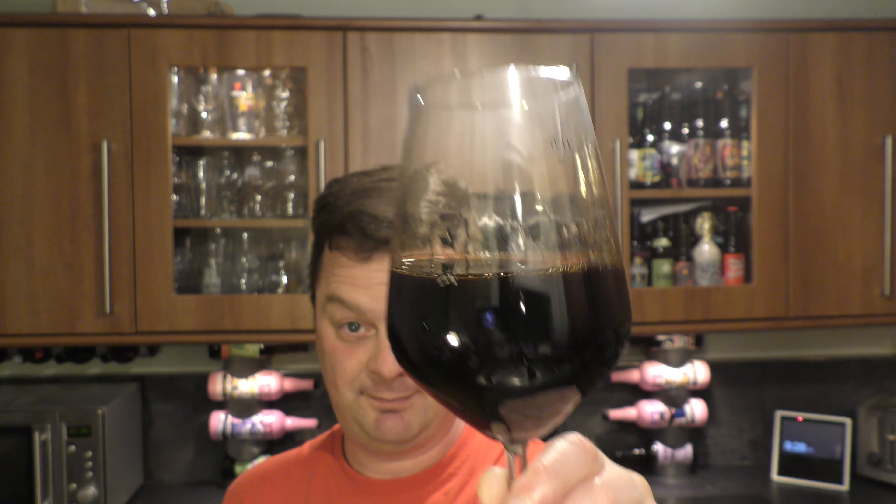Let's get the aroma. Cheers. Wow. Touch of brown sugar. A ton of vanilla. And then you get some — what's the word — that brown sugar dessert. Crème brûlée. That's it. Crème brûlée.